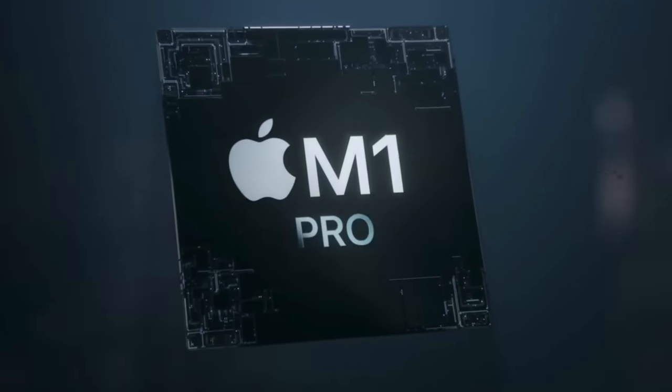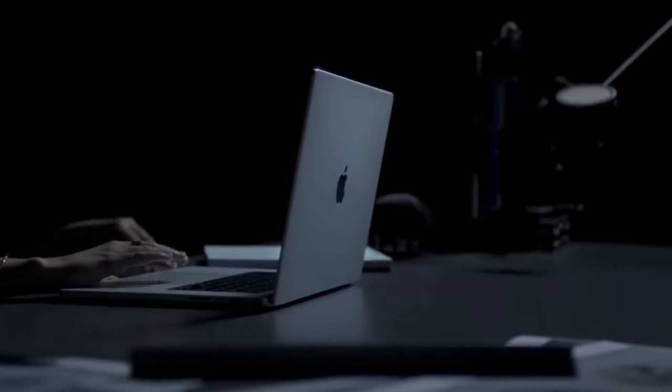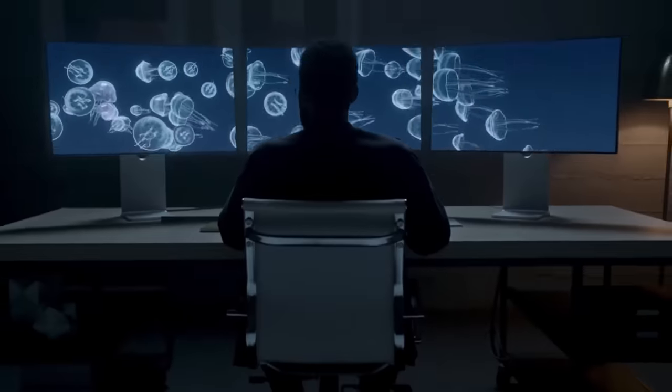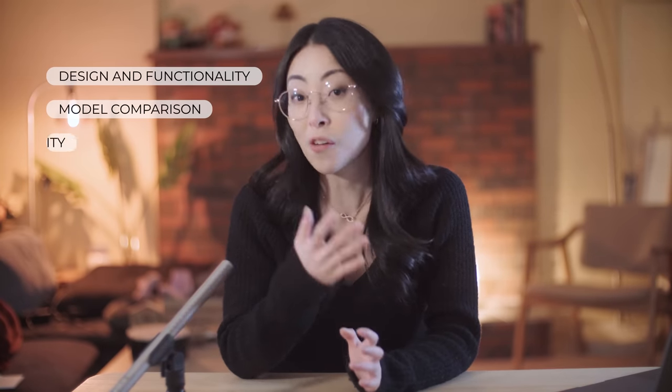Today we're going to talk about the new MacBook Pro and the M1 processor and the M1 ecosystem. We're going to talk about the design, the functionality, we're going to compare the M1 Air and M1 Pro, software compatibility, and whether it's worth the hype and the money and how it compares to the rest of the industry. I'm basing my analysis on my personal experience with these two laptops and my personal workflow preferences.